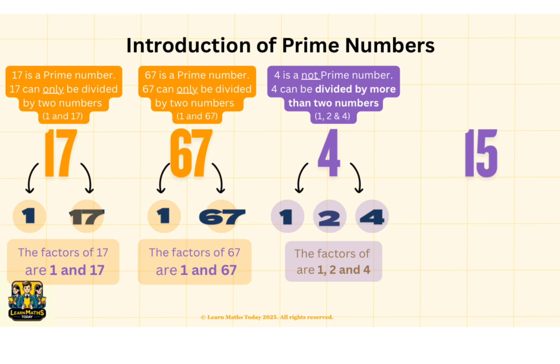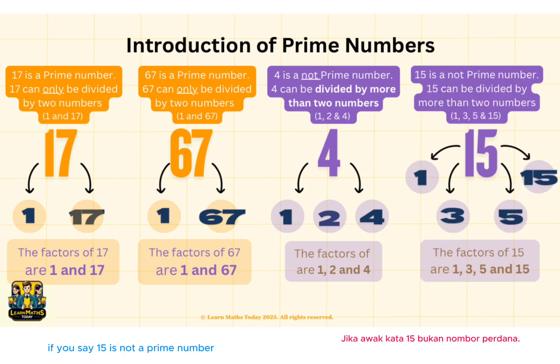What about 15? Do you think 15 is a prime number? If you say 15 is not a prime number, you are right. 15 can be divided by 4 numbers. The factors of 15 are 1, 3, 5 and 15.